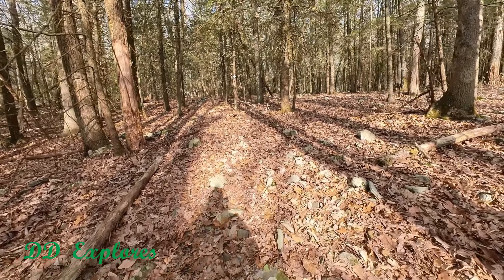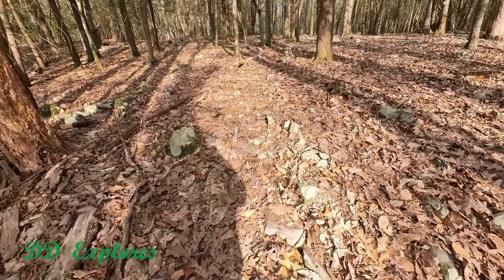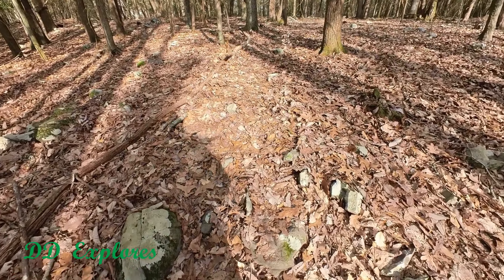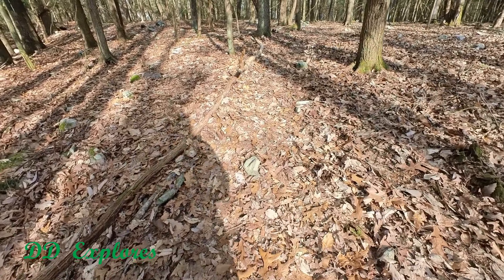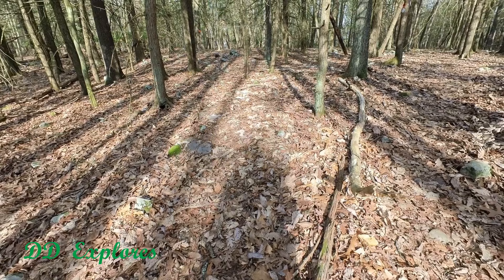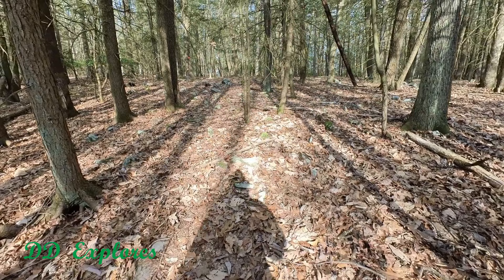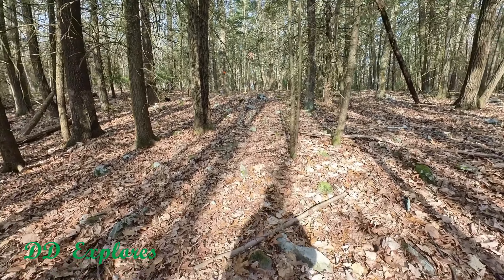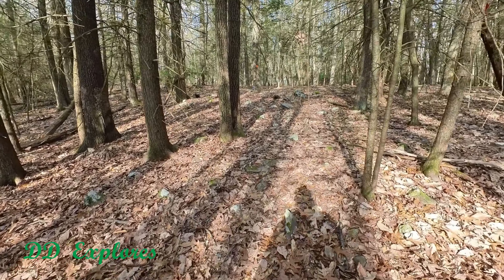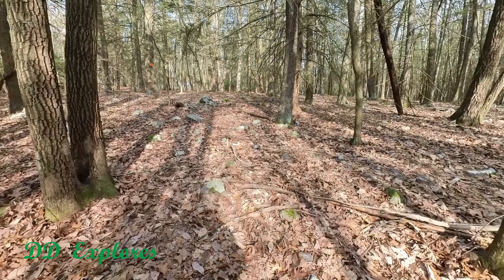The path is very well marked. It's got rocks all over, as you can see, and of course covered with leaves. So you really need to watch your step. Be careful. But we have a little ways to go, and from what I understand there's some other interesting stuff along this trail. Let's go check it out.